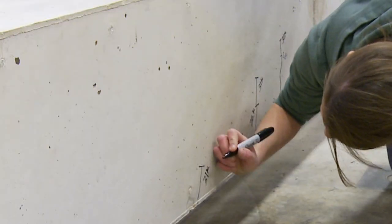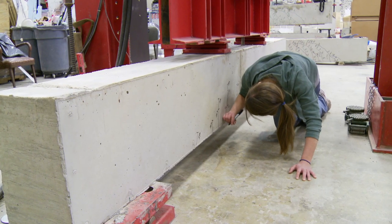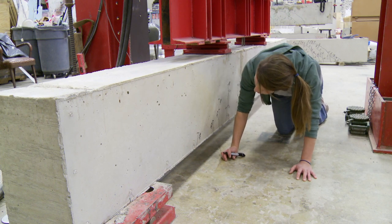One of the problems is it takes longer to set. So what we're looking at is what additives we can put in the concrete so it sets faster, even with the high volumes of fly ash.